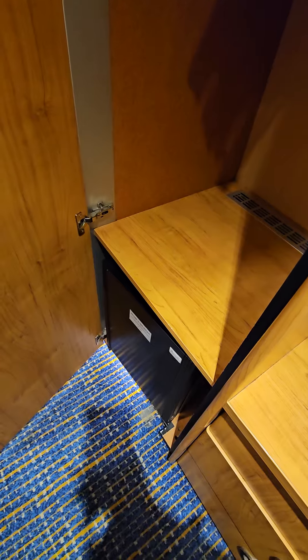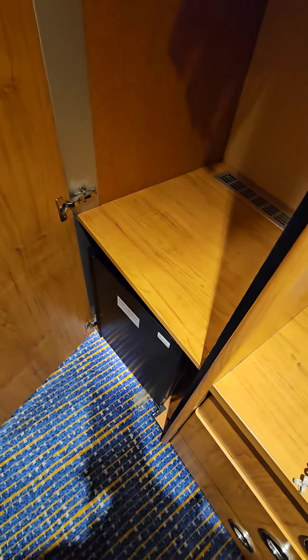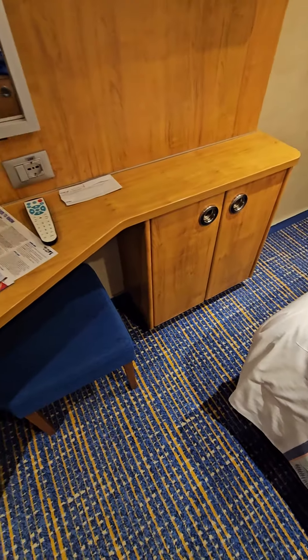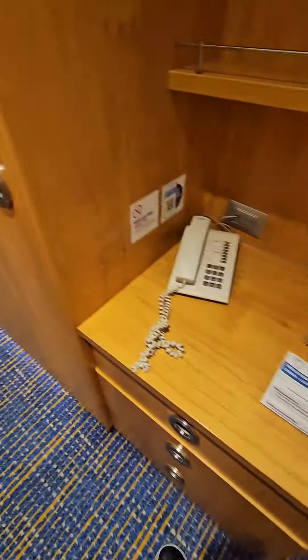Here's the closet. Funny thing — I don't know why they decided to put the refrigerator in the closet here instead of down in the open space. The refrigerator is down in the closet. This is another closet over here.